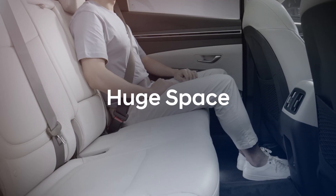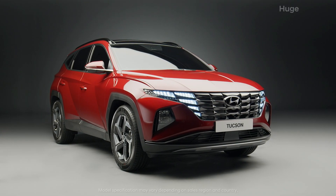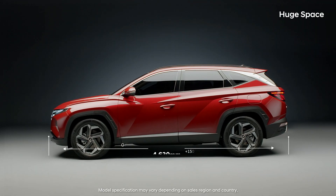Huge space. The all-new Tucson has grown a lot.